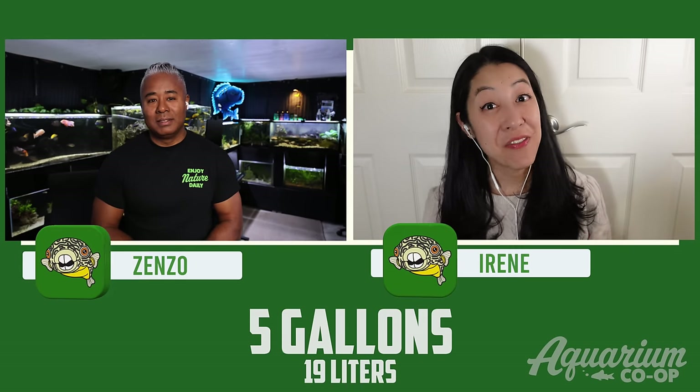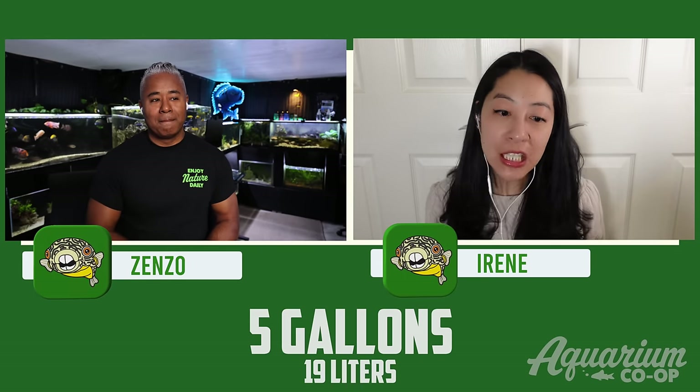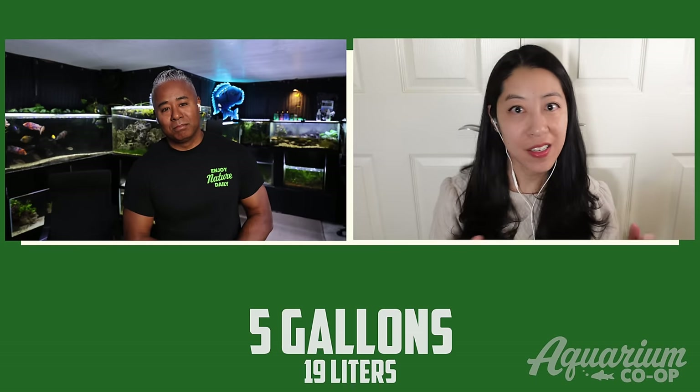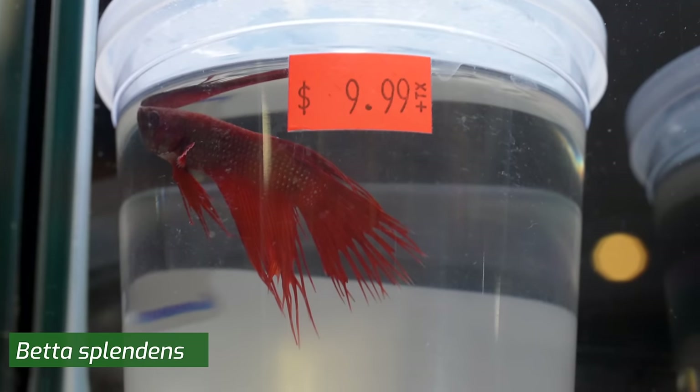I figured I'd grab Zenzo over and we brainstorm some of our favorite centerpiece fish for each of the most popular tank sizes. I'm going to start off with the five-gallon tank, which is pretty small, so we're probably not going to be able to fit a centerpiece fish and a schooling fish — I'm just going to go with the standard classic betta fish.